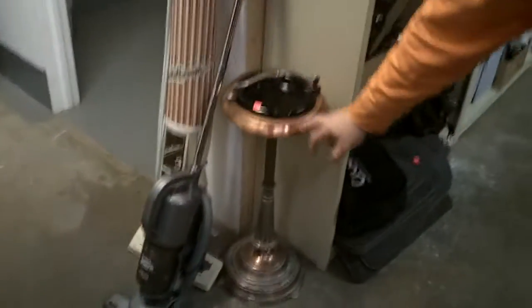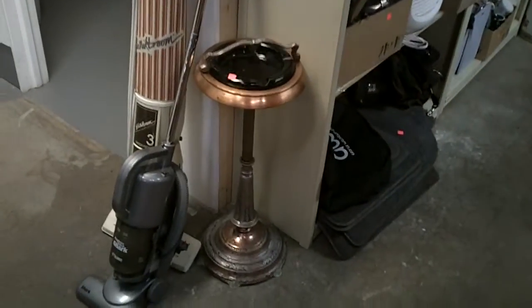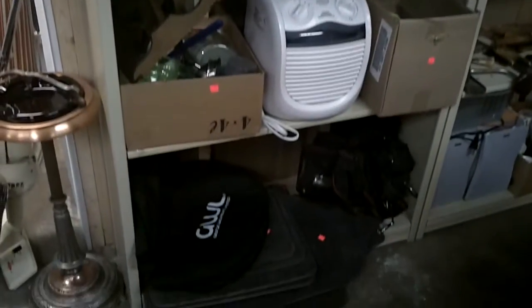What else we got? Oh, we got vacuums. We got a really nice — I don't know, it looks like a brass ashtray. Heaters. Toasters. Little art prints — some kind of knitting or something. Humidifiers. What are those? Truck things for your feet.